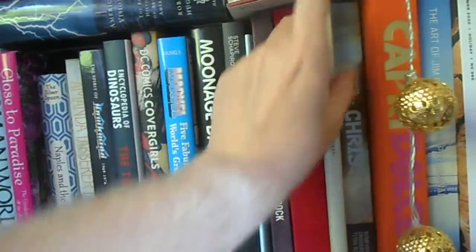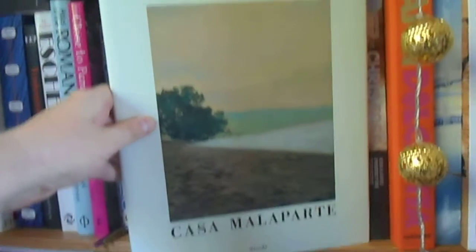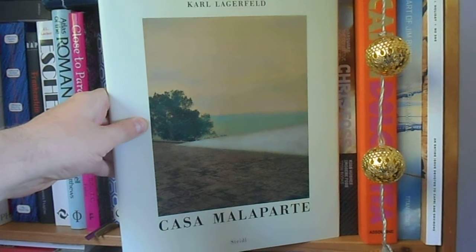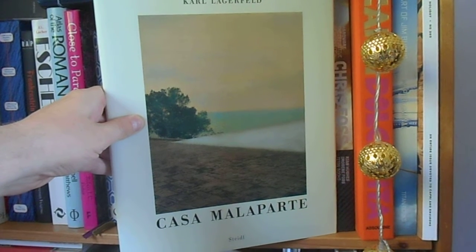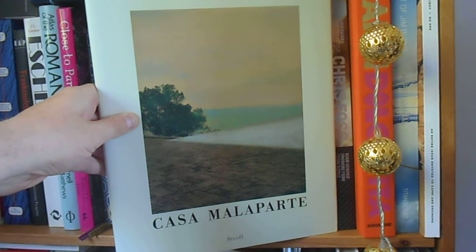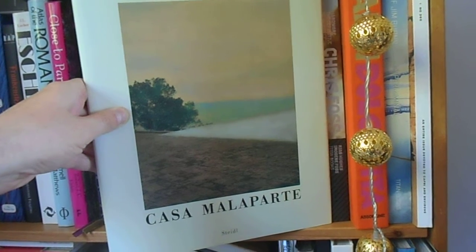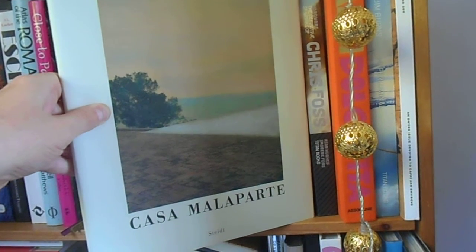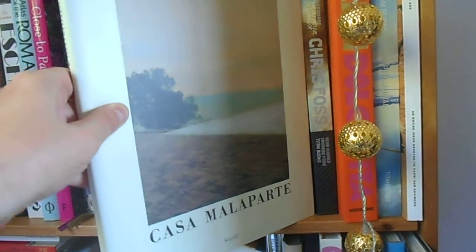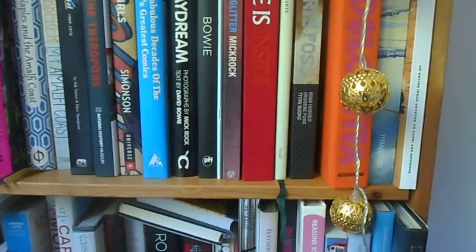Then another book about Capri and the Amalfi coast — this is Carl Lagerfeld's Casa Malaparte, about the house of the Caprese writer Curzio Malaparte, of whom I'm a huge fan. It's a book of photographs by Steidl, which Lagerfeld took when he was there. Strangely, I've been there and it's a place completely dominated by sun and sea, yet when he went the weather was bad and he got these rather strange pictures — but that's Karl for you, he's a one-off.